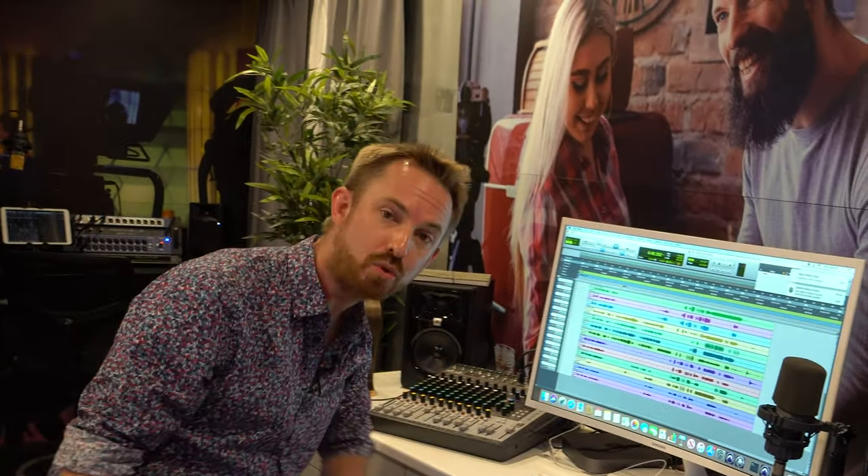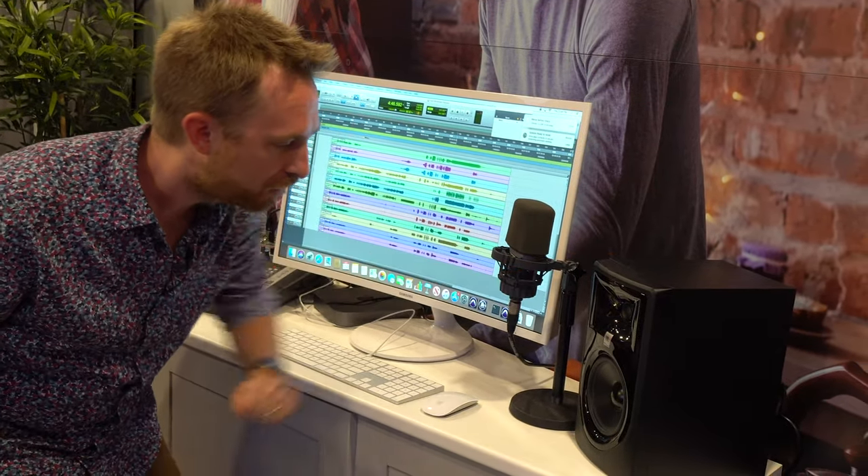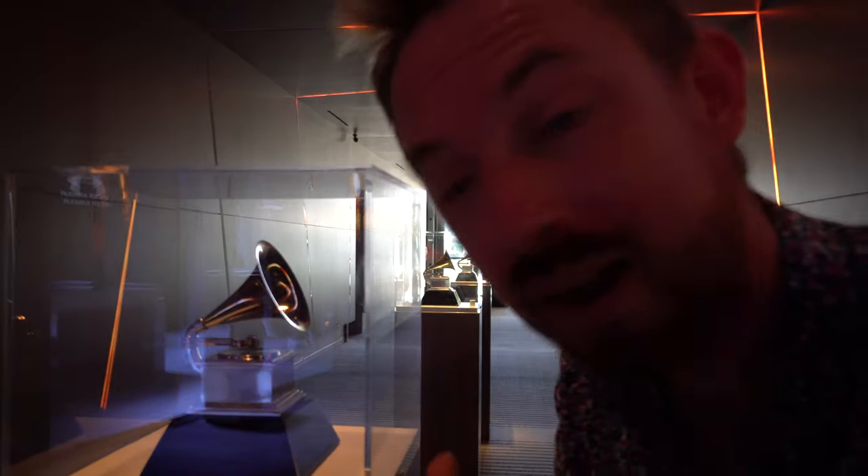The Soundcraft Signature 12 MTK desk. C214 — I've got the C414 at home. The 305s here for listening to great audio. This is the real deal.